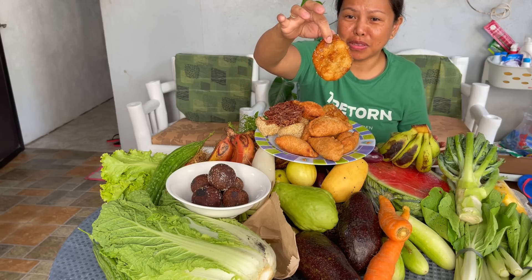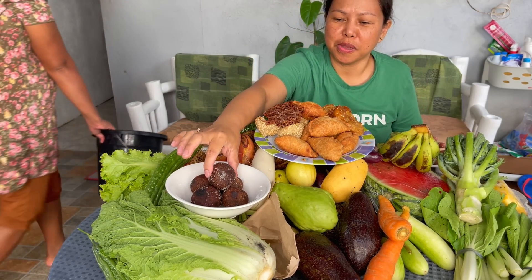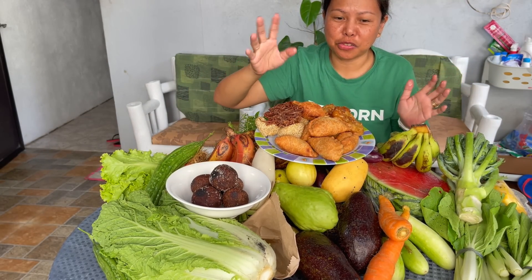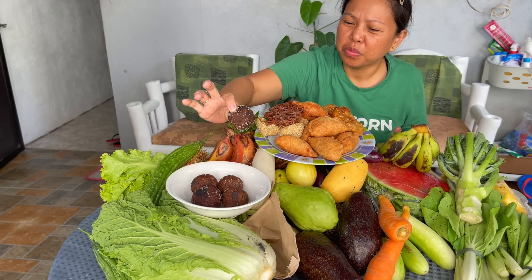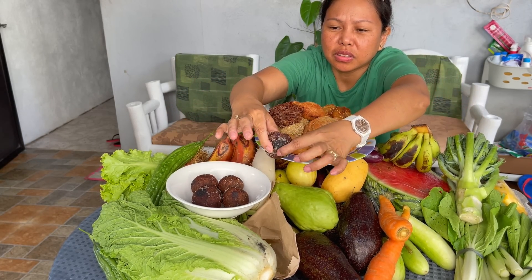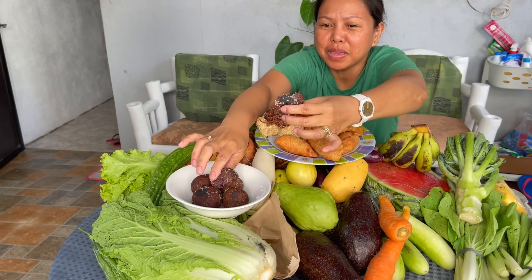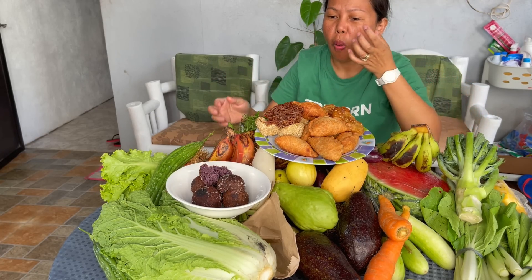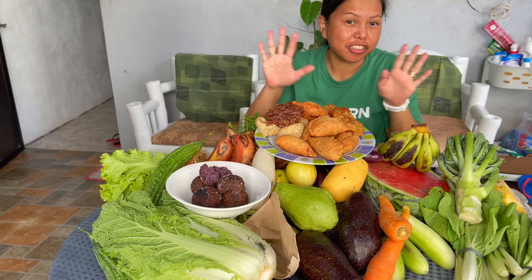This is bitsu-bitsu — deep-fried, also made of flour. And of course this one — I washed my hands, don't worry — this is buchada, made of taro. That's it!